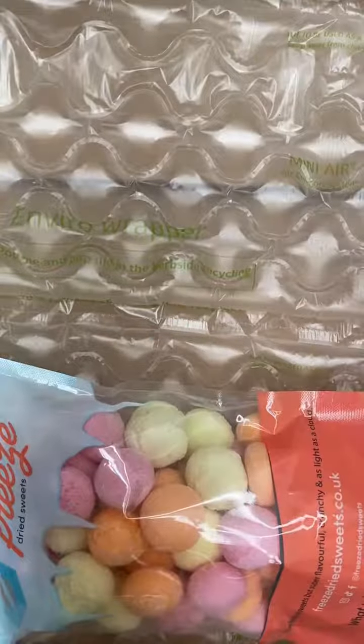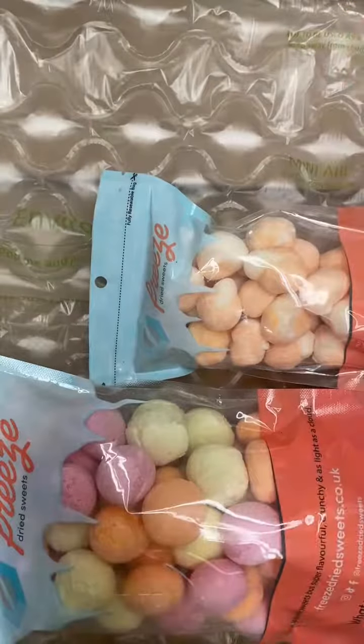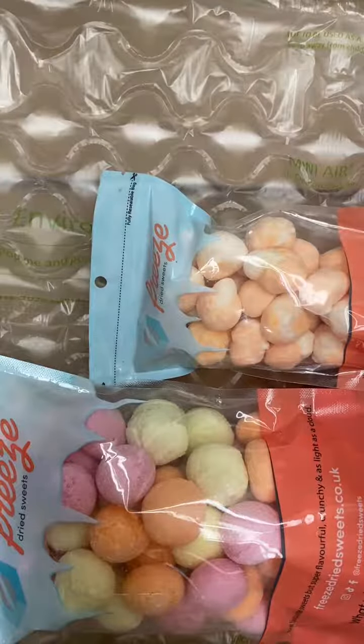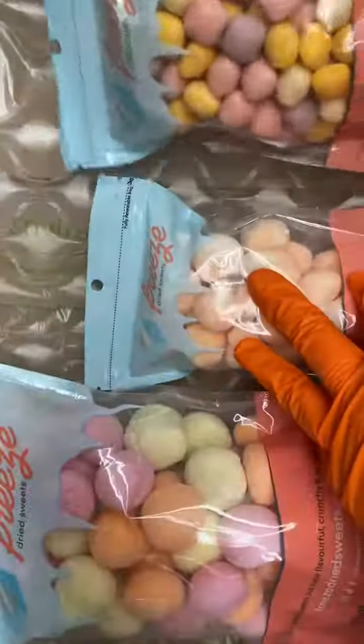First up we have refresher softies. We have orange bonbons. We've got unwrapped mini starbursts. We have milk chews.